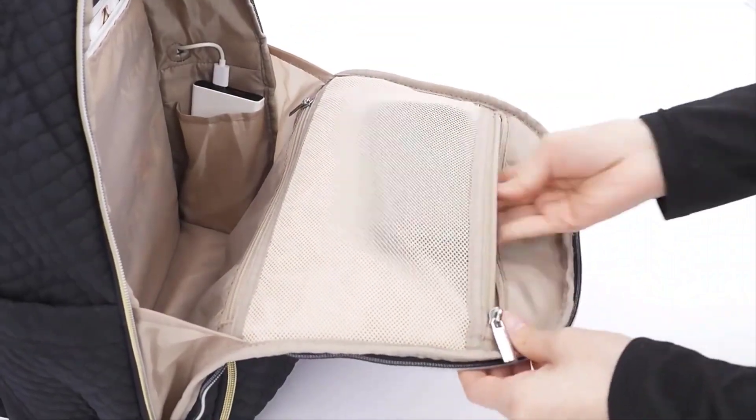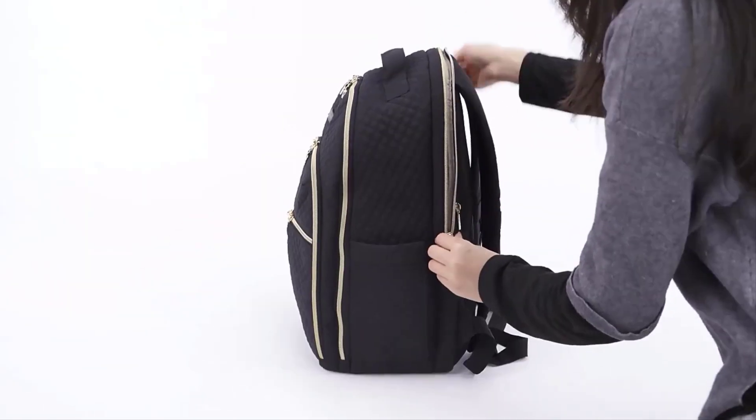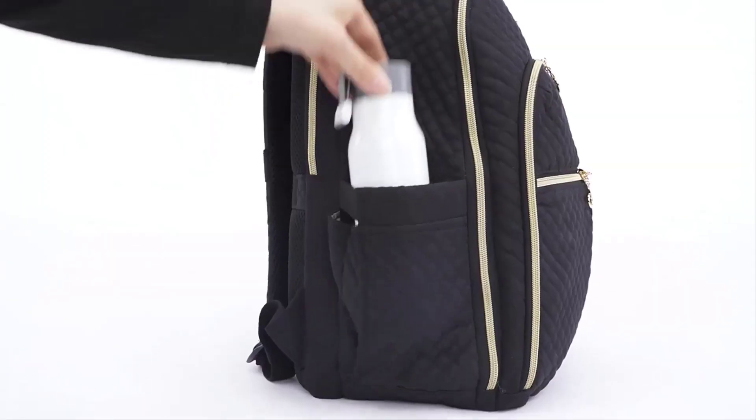Maintenance: to prolong the life of your backpack, it's essential to clean it regularly according to the manufacturer's instructions. Avoid overloading it with heavy items, as this can strain the straps and seams.